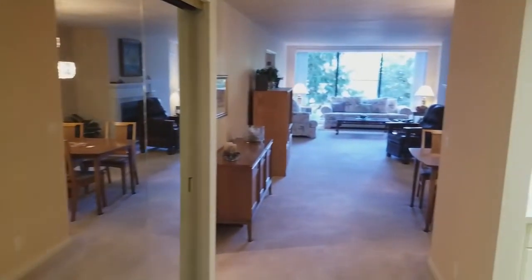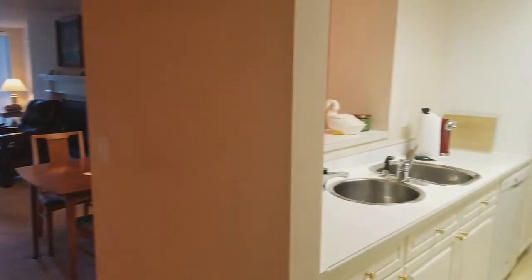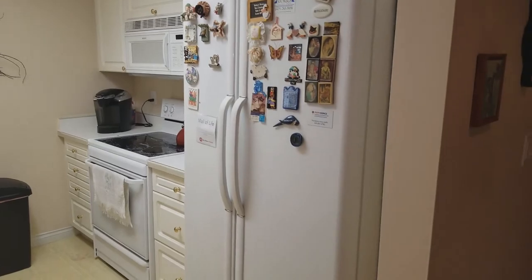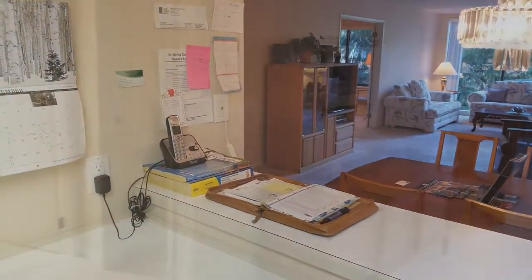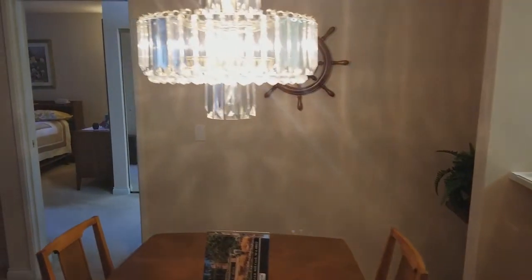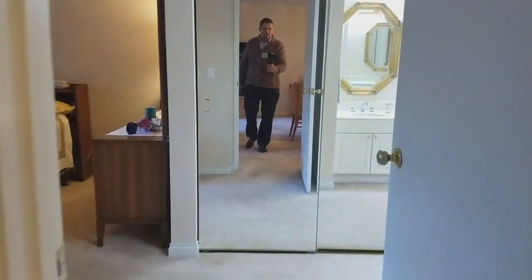It offers a large entryway and walks into the living and dining area with the kitchen on the right, which opens up to the living space and offers a nice open feeling. There's ample room for a large dining table and also an eating bar.